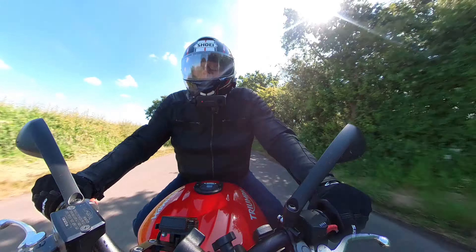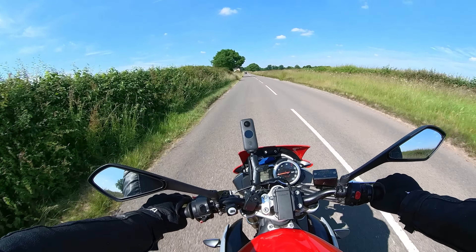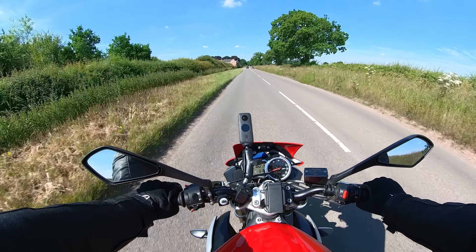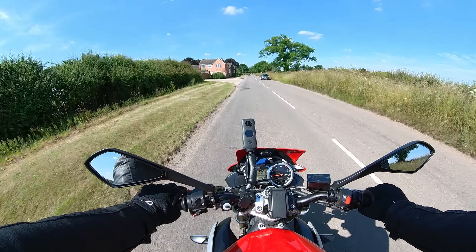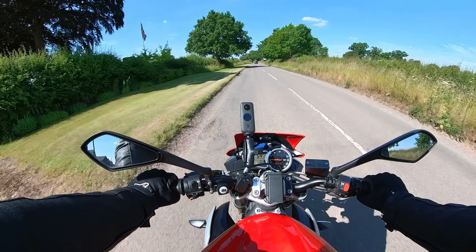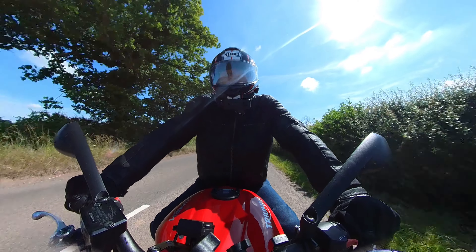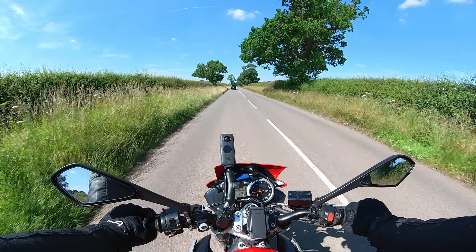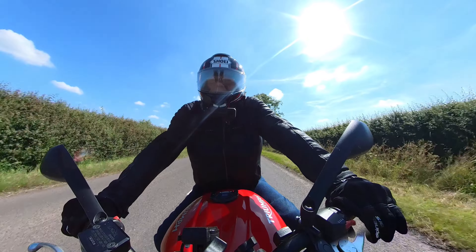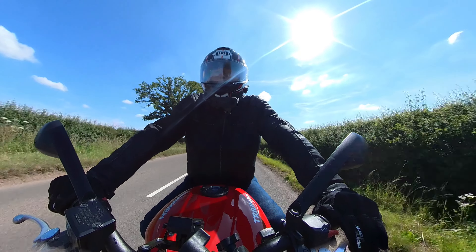It just sounds amazing. Now I'm a big guy — I'm six foot four and about 19 stone, unfortunately. So I'm a bit of a squeeze on this bike if I'm honest, but I can get on it. It's not really uncomfortable, and if you're a bit lighter you might enjoy the bike more.